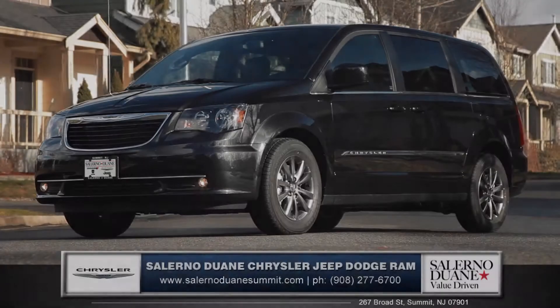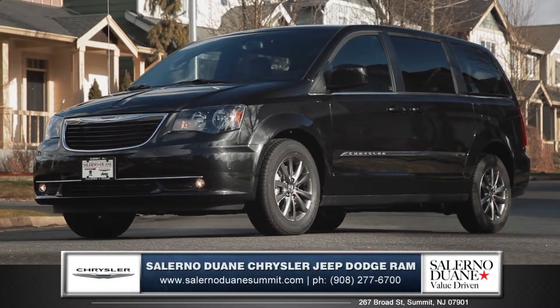Hi, I'm Tom from Salerno Duane, and I'm here to introduce you to the 2015 Chrysler Town & Country.